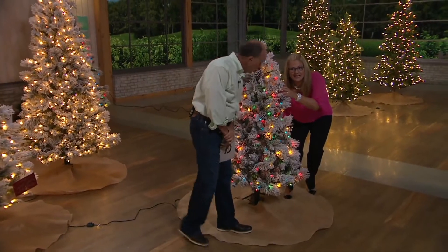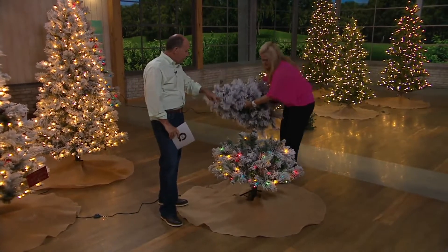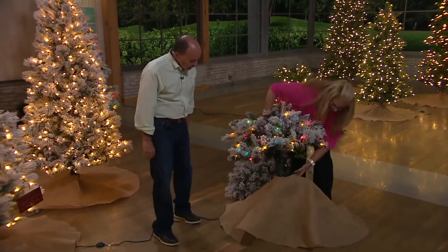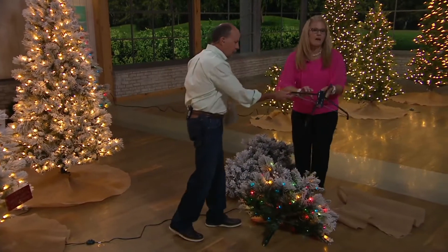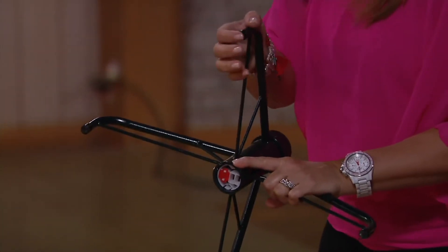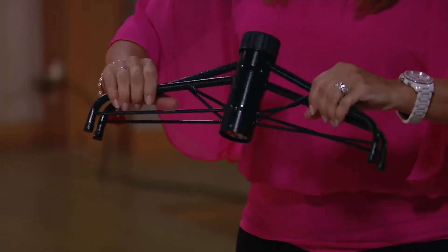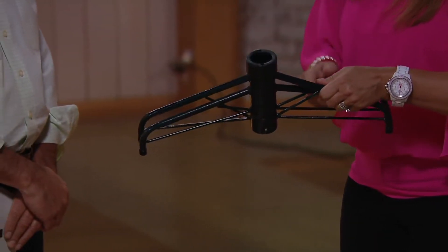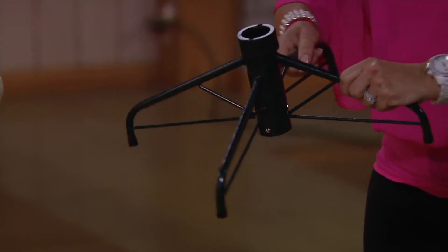Let me show you how easy it is to put together. This five-footer is just two pieces. Here's the base — and one of the great things is it has rubber feet, so it won't scratch your hardwood floor. There's a push-button right here so you can easily fold it up and store it. This clicks into position and you cannot take it out unless you push that button — no more wobbly tree.